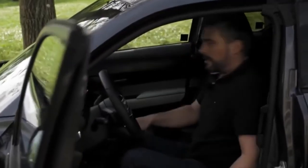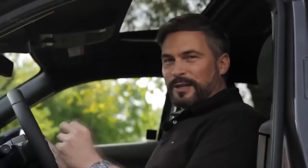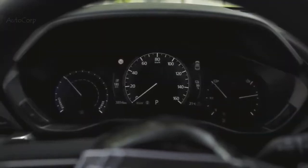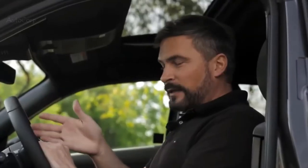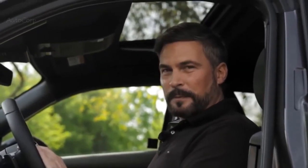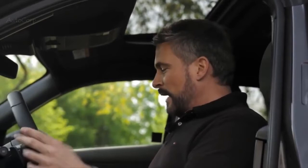Let me first of all adjust the seat. The MX-30 offers a really natural and supportive driving position. In addition to this, I will find here a cockpit which places me, the driver, directly in the center of the vehicle — and that's really important for our human-centric philosophy, because I can operate everything while I maintain my ideal driving position.